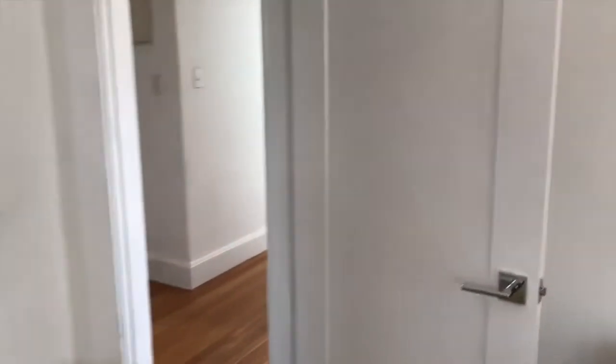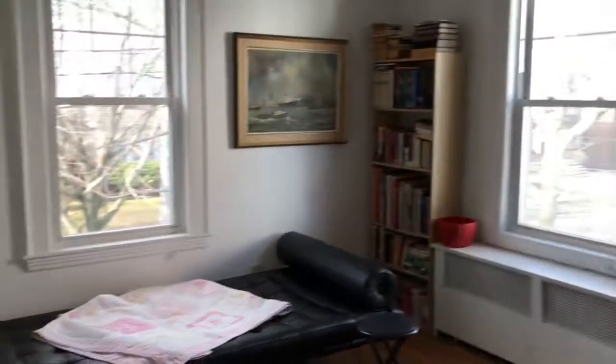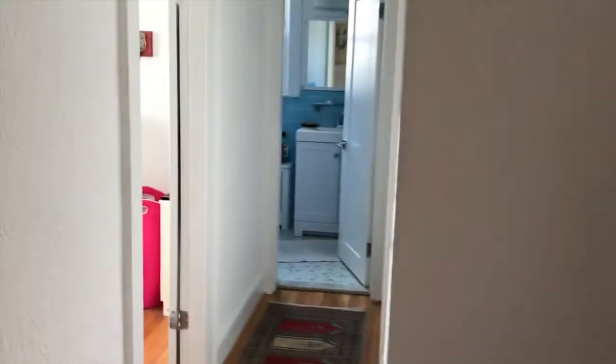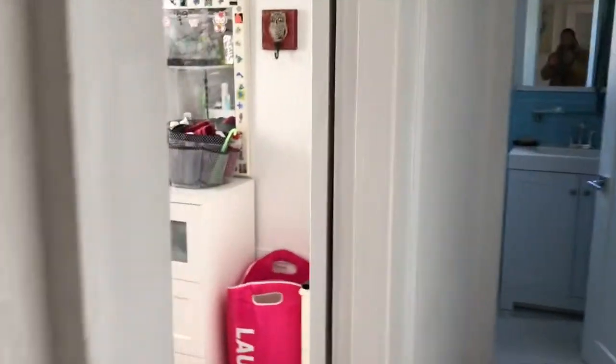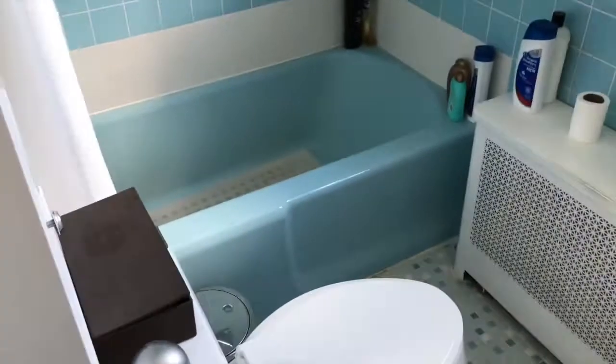The total square footage is over 3,000 square feet. They use this area as a library and study area. There's another bedroom and a full bath. This bathroom needs some updates, but again this house is priced at $1.1 million, which for this area is a bargain.